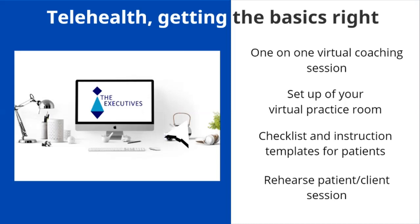I really want to thank you for joining me today in my webinar. My name is Rini Hanako, and you are welcome to contact me, or otherwise contact Theon who will put you in contact with me. Thank you.